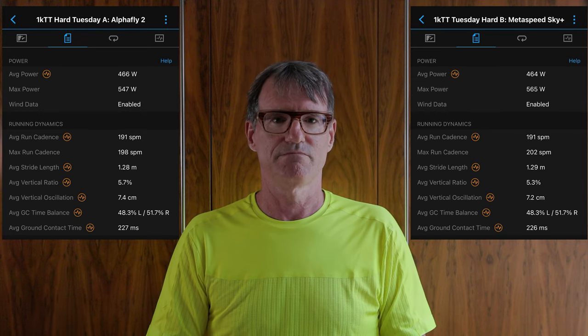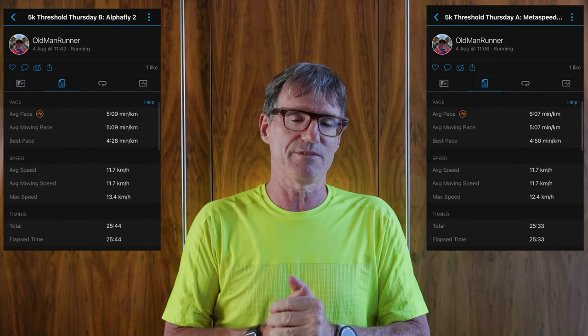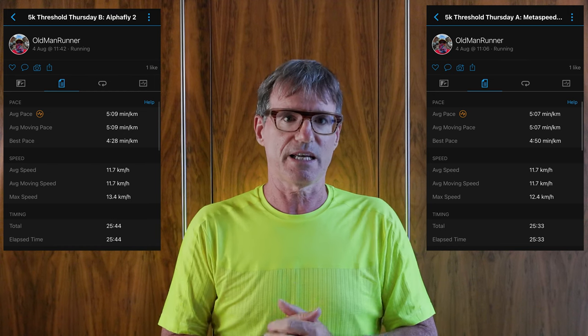I'm glad I did the threshold pace test. My Garmin puts my threshold pace at 5:27 per kilometer at 164 beats per minute. On Tuesday I tried to run at that exact pace — quite difficult to hit precisely. In the Sky Plus I ran 5:18 per kilometer and 5:21 in the Alpha Fly 2. On Thursday I ran what felt like a naturally comfortable threshold pace: 5:07 per kilometer in the Sky Plus and 5:09 in the Alpha Fly 2. Again, Sky Plus was a little faster.